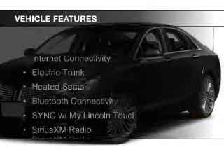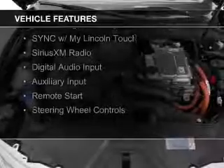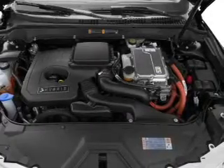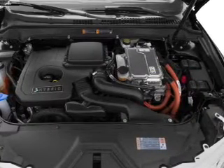The features include Internet connectivity, electric trunk, heated seats, Bluetooth connectivity, Sirius XM satellite radio, digital audio input, and auxiliary input, remote start, and steering wheel controls.